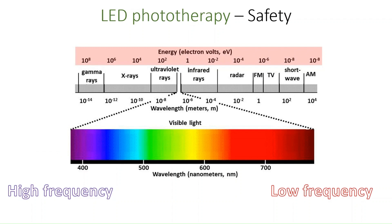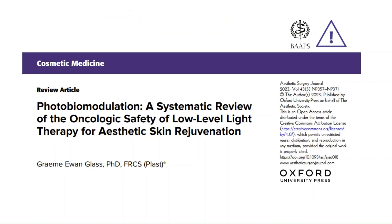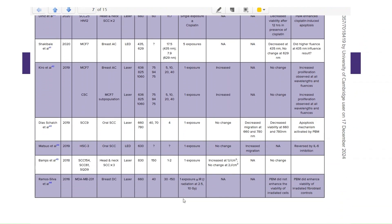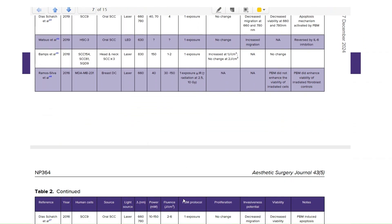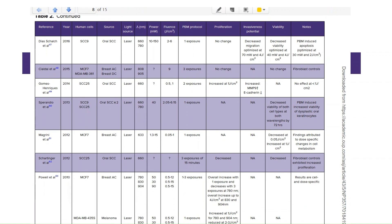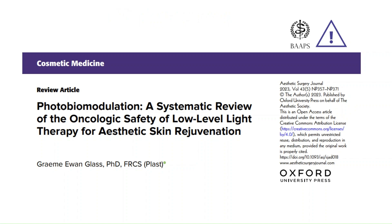Nonetheless, it is important to have safety studies on hand to ensure that the theory translates into practice. Fortunately, safety studies of LED phototherapy have been conducted and are summarized in this recent systematic review. A large number of studies were included in this comprehensive review, and the authors conclude that LED phototherapy is safe in the sense that there is currently no evidence to suggest that it may pose a cancer risk.